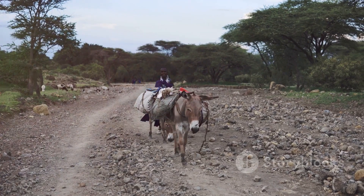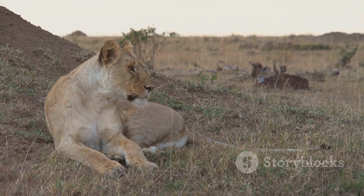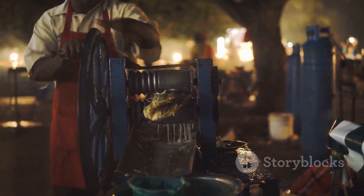Remember, Tanzania is a country rich in culture, wildlife, and natural beauty. A well-planned trip will allow you to experience all that this East African gem has to offer. So why wait? Start planning your dream trip to Tanzania today.